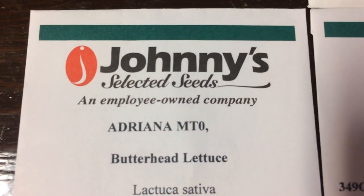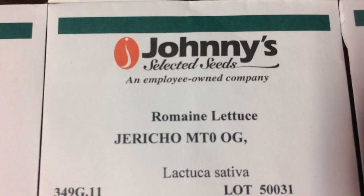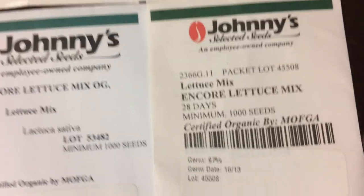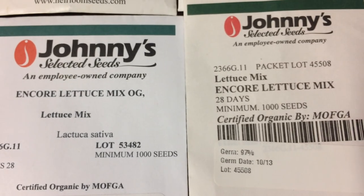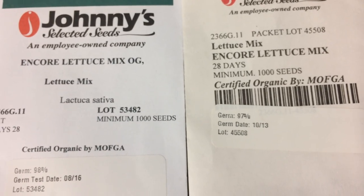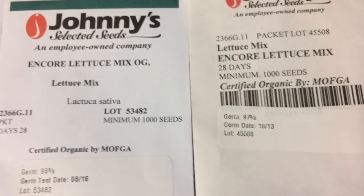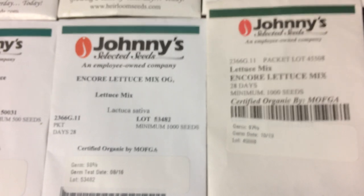Then I've got some different types of lettuces. This is called Adriana — it's a butterhead lettuce. Jericho romaine lettuce is one of my favorites; it's heat tolerant more so than any of the other ones I've tried. And then this is just a blend from two different years. Obviously this one is older — you can kind of tell from the package being discolored — but they're supposed to be the same mix. I really like this mix; it has some red and green oak leaf type lettuces and some romaine in there.